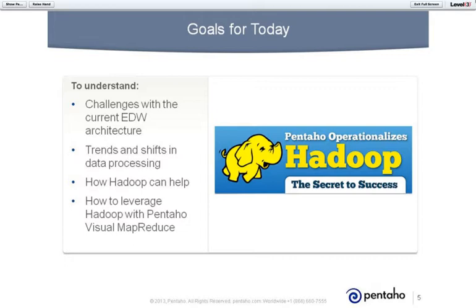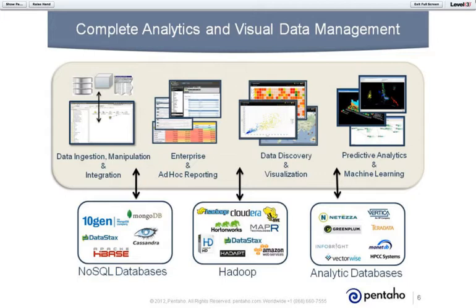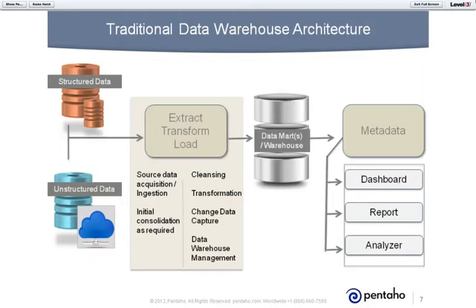The complete analytics and data management picture doesn't just stop at data ingestion, manipulation, and the data processing layer. It doesn't necessarily stop only on Hadoop — there are other parts as well, including NoSQL databases and analytical databases. On the functional side, you may want to get into enterprise interactive reporting, data discovery visualization, and ultimately — which a lot of companies are drawn to — predictive analytics and machine learning. Today, we're focused only on the data integration side.